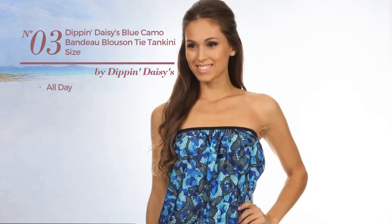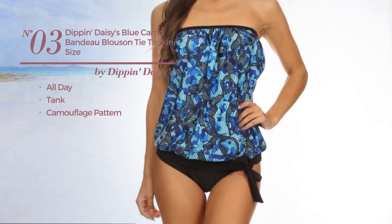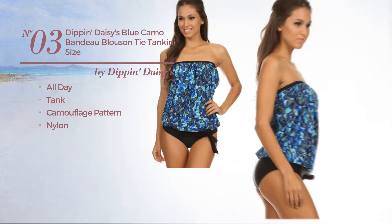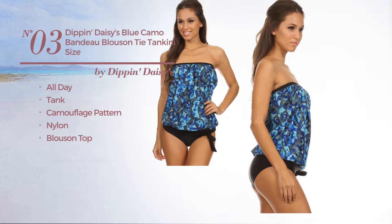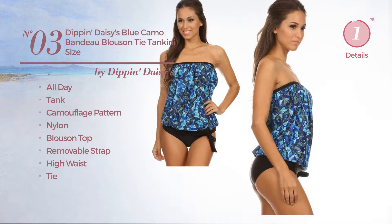Number 3. An all day tank tankini. Featuring camouflage pattern, produced with nylon. This tankini includes blues on top, removable strap, high waist and tie. Available in 20 other colors.